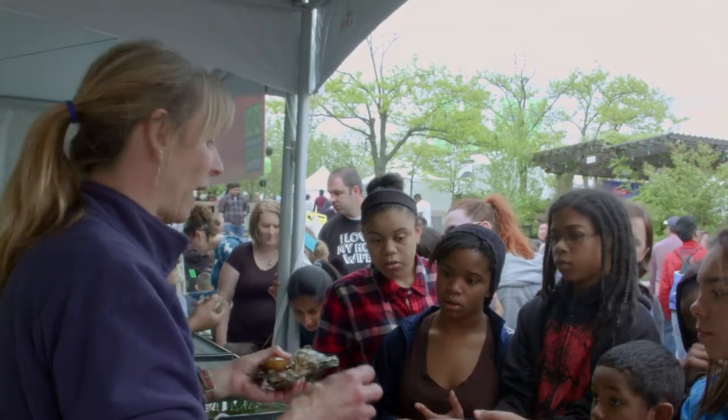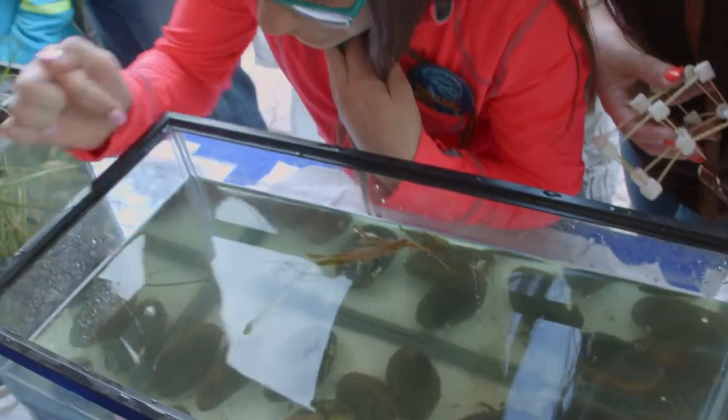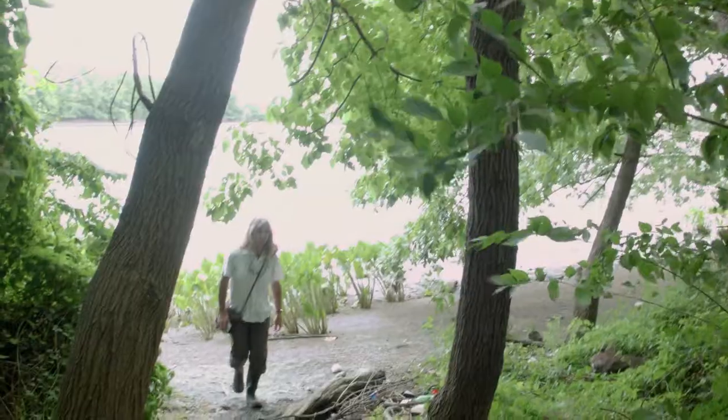That technology has been around 100 years or more. We ran a pilot hatchery for a number of years. There are other groups who have demonstrated the technology works. We know how to do it. It's simply now getting over that hump with getting a facility that can really mass produce baby mussels.